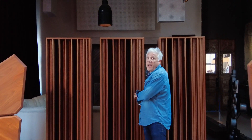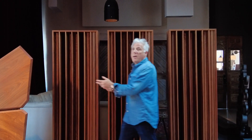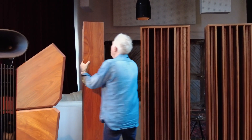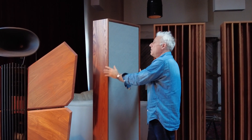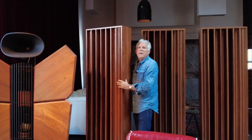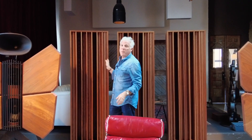So what you get is a transformation of the space that you couldn't get through loudspeakers or electronics alone. And that can be customized and tailored to the taste and needs of the space. When I'm not needing these, I can roll them around — they have absorption on the other side which is useful for the other space that we've got going.